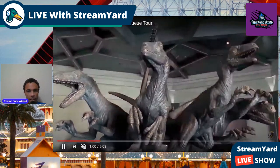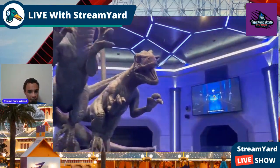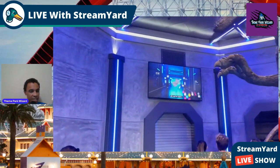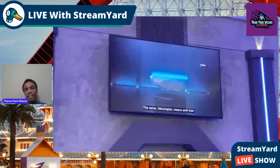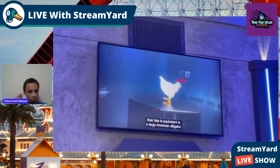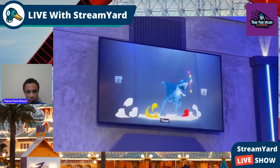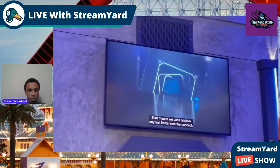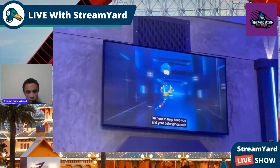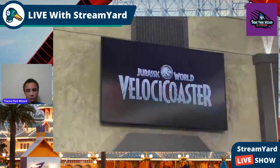I love the Jurassic franchise, but I don't know the raptors' names. I know Echo is one of them, obviously Blue, but besides Echo I don't know the rest. So if you know the raptor names, comment them below. This looks like a little pre-show or informational statistics area — almost like what you get with Jurassic World in Hollywood with the TVs in the queue. And there's our favorite little tour guide.